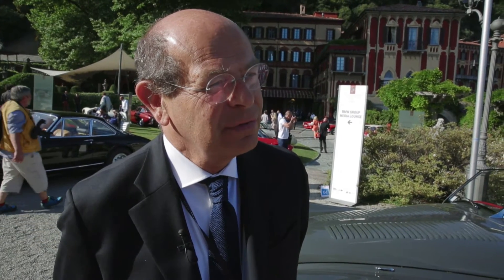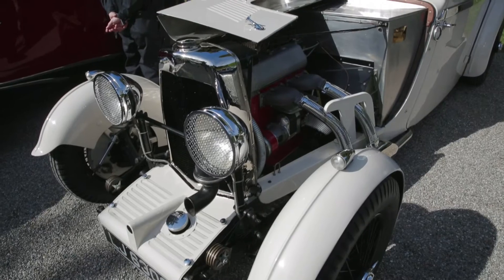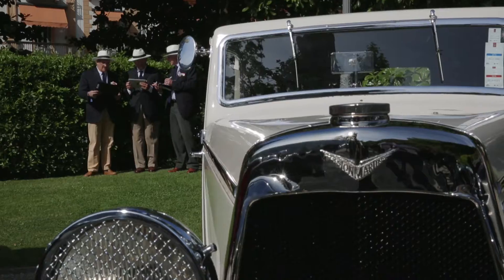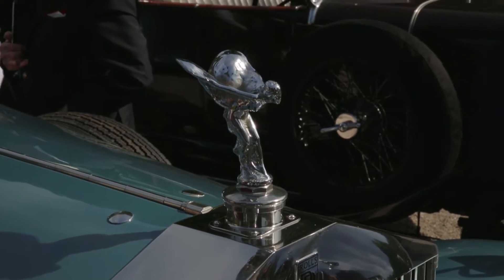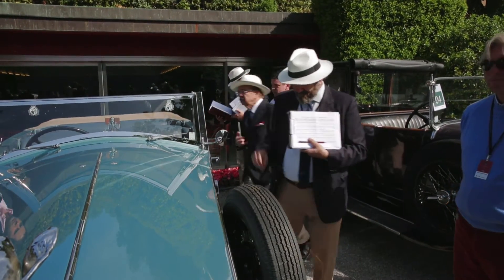But most of all, since this is and wants to be and wants to stay a concours d'élégance, we try to judge the elegance of the car. Of course we have a judging sheet where a number of different items are listed, but at the end of the day it is just a way to try to make an analytical decision that is a synthetic one.